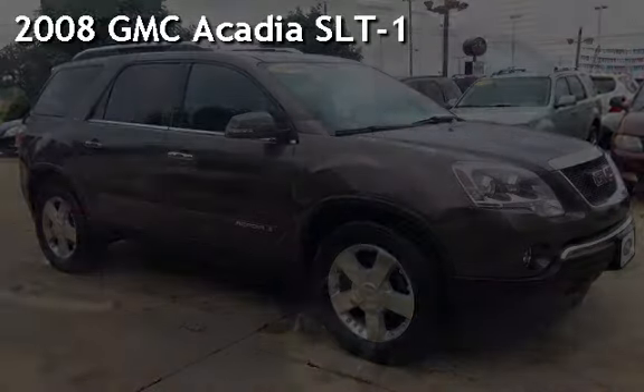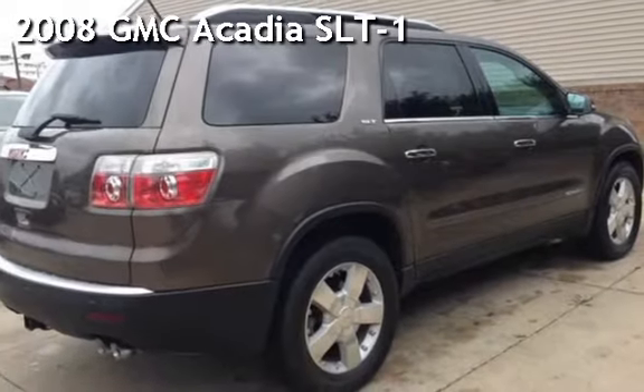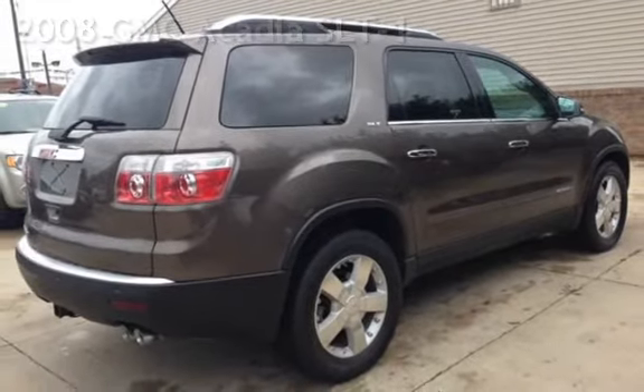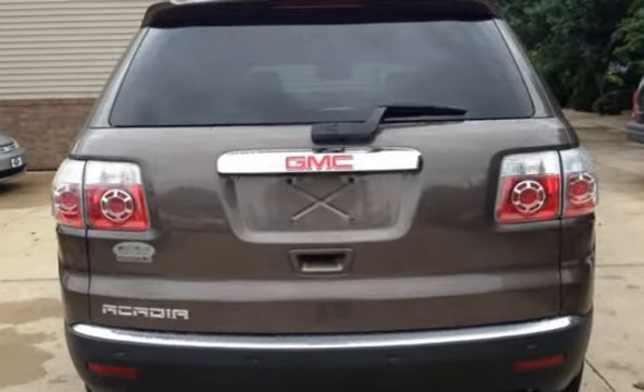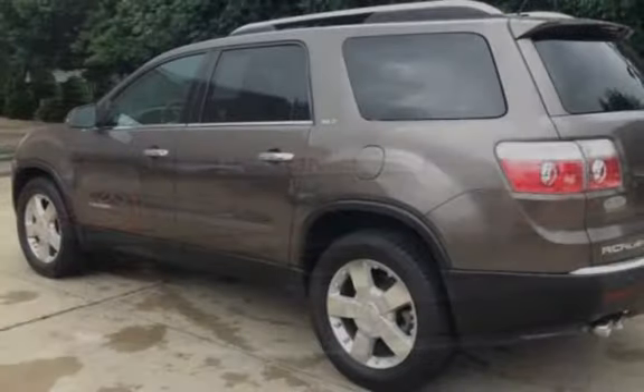Presenting a pre-owned 2008 GMC Acadia SLT1. This four-door SUV has a six-cylinder, 3.6-liter V6 engine, with front-wheel drive, and an automatic transmission.